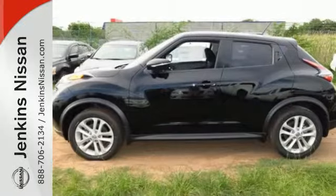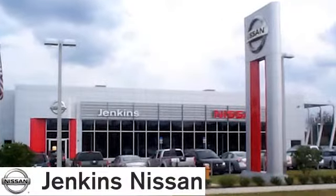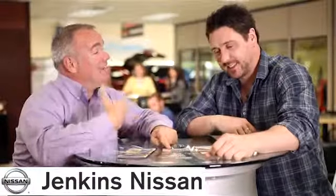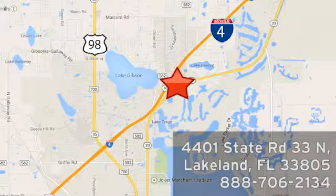Come try this Nissan Juke today — it's anything but ordinary. At Jenkins Nissan, honesty is our policy. We're conveniently located at 4401 State Route 33 North in Lakeland, Florida.